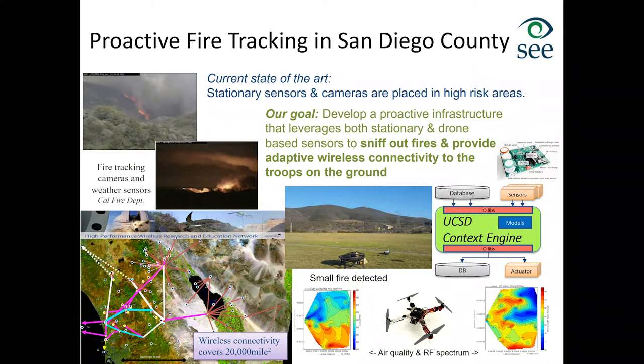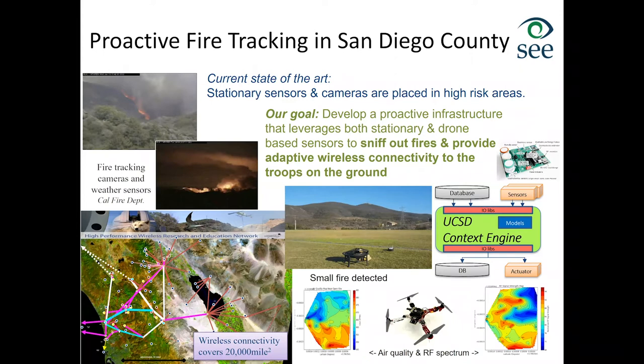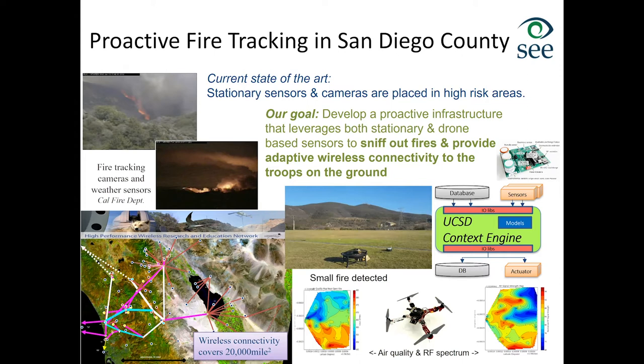All this generates a ton of data from both stationary sensors and drones. Expecting to send all this data to campus for computation and have the system respond in real time is not realistic, especially during emergencies where networking may not always work. This is why the context engine system was designed to gather data, analyze it right on the devices, and provide real-time feedback. We also wanted systems that can act correctly even when the back end is not available.